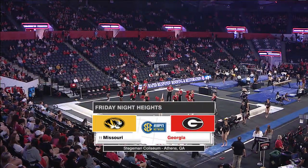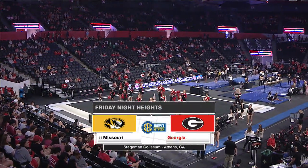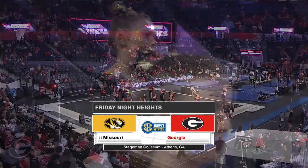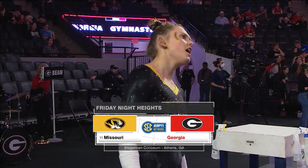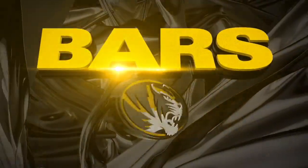It's the first March edition of Friday Night Heights here in Athens, Georgia, as the number 11 ranked Missouri Tigers pay a visit to take on the Georgia Gym Dogs in Stegman Coliseum.